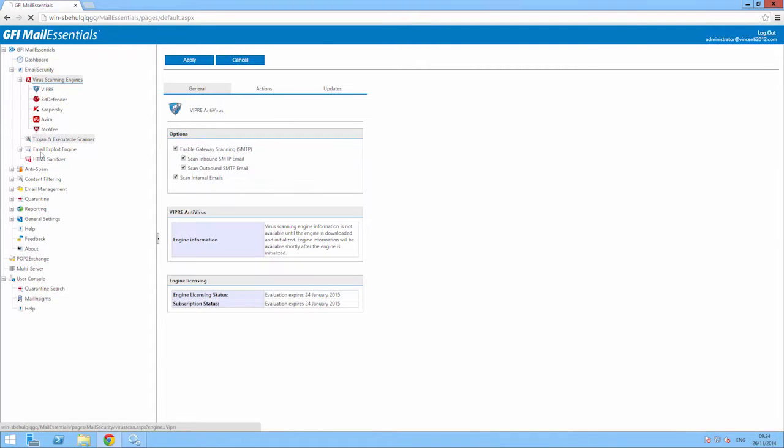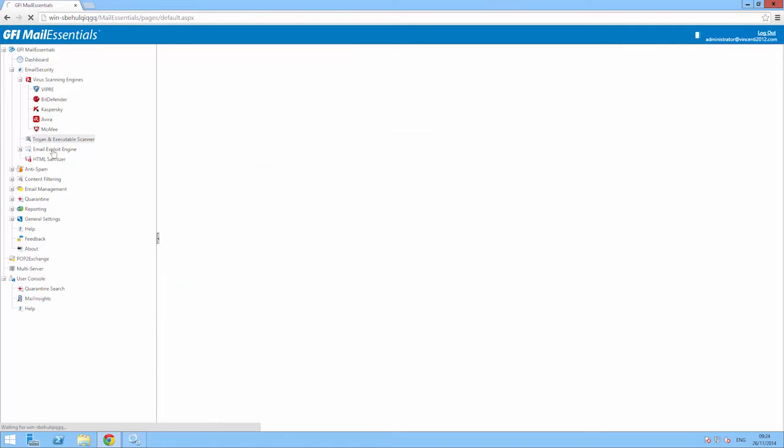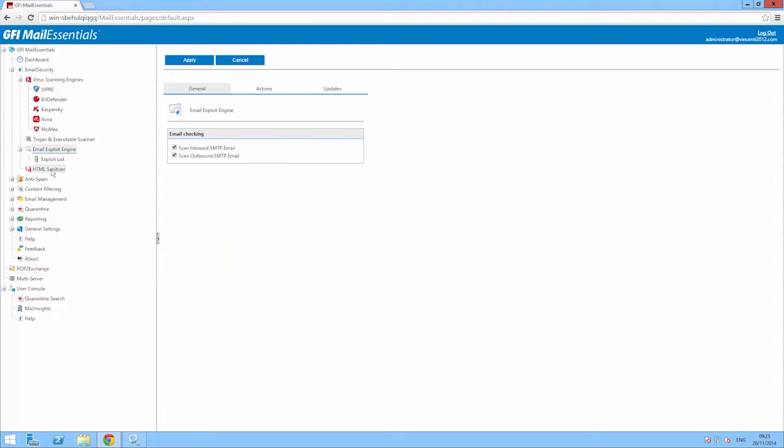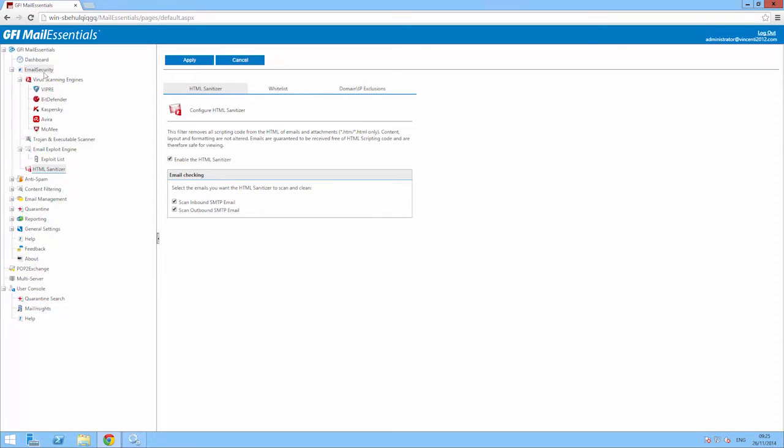GFI Mail Essentials has other built-in protection technologies such as the Email Exploit Engine, Trojan and Executable Scanner, and the HTML Sanitizer, which sanitizes malicious scripts found in emails. These add another level of security for greater peace of mind.